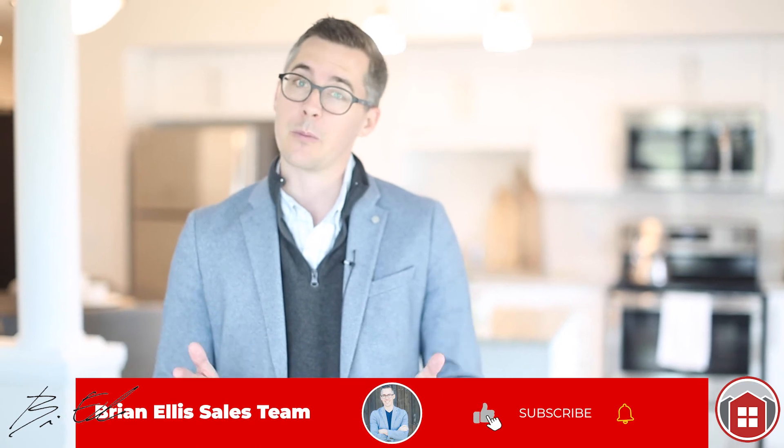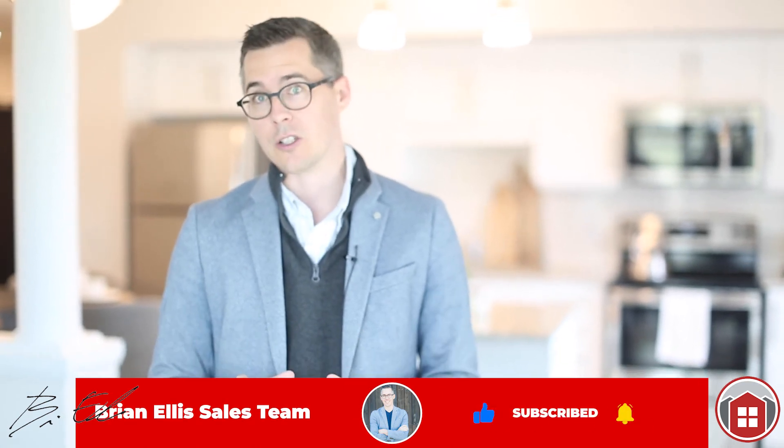It's totally a must-see in an absolutely fantastic location in northwest Waterloo. Book your showing as soon as possible. My name is Brian Ellis with the Brian Ellis Sales Team. Thanks for watching this video — please share it with anyone who might be looking for a condo like this. You're not going to want to miss out.